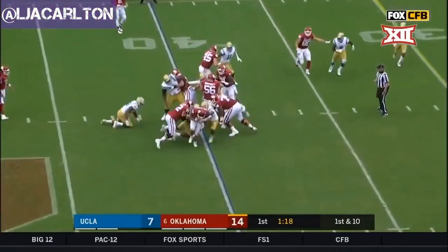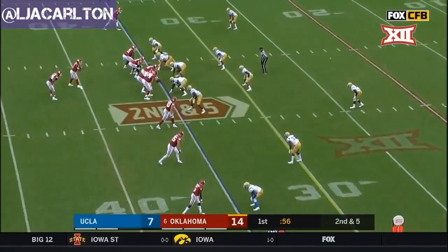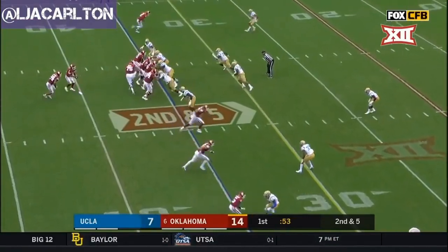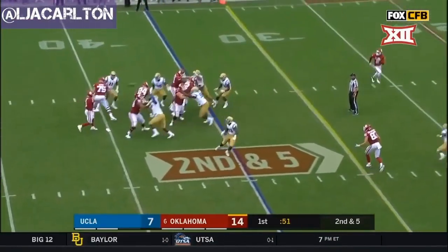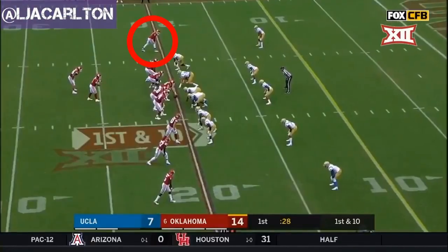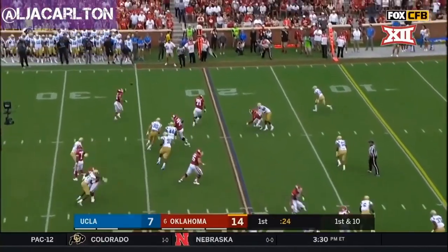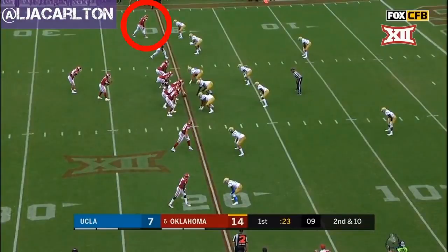And a run this time — Anderson. Over the middle, caught — CeeDee Lamb again. Murray looks, tried to throw that one over. First and ten at the 20.